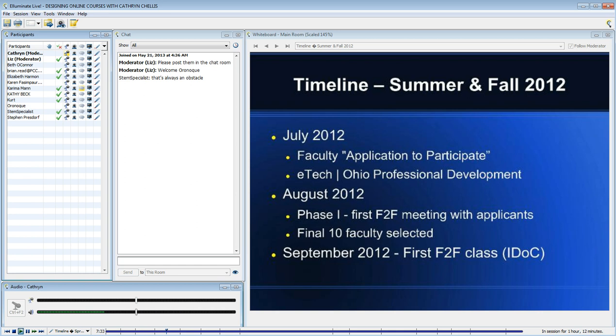By August, I had received all of the applications to participate. I think they were due on July 3rd, and we had about 14 or 15 teachers who submitted the application.